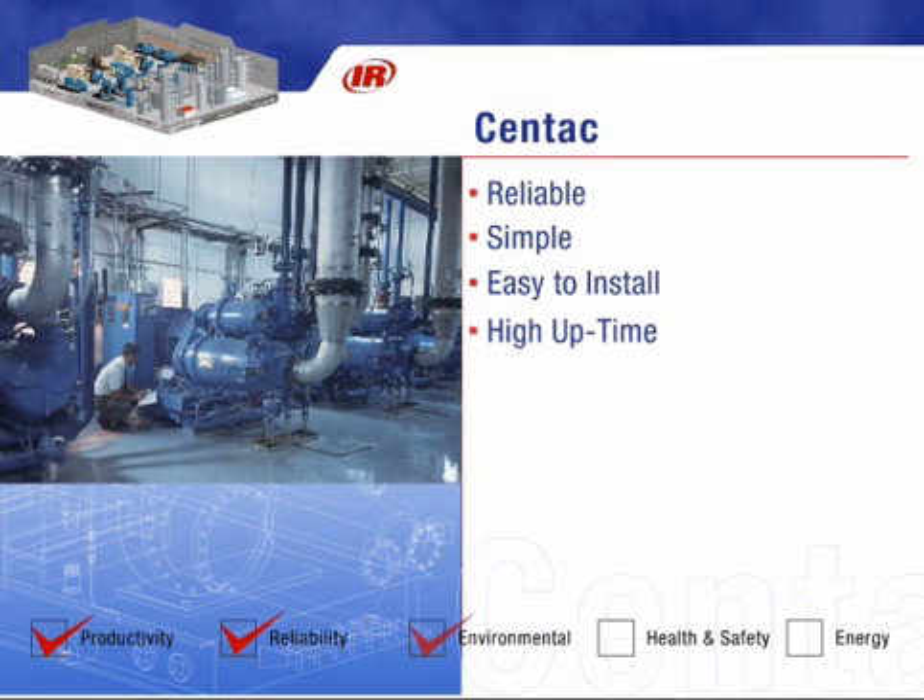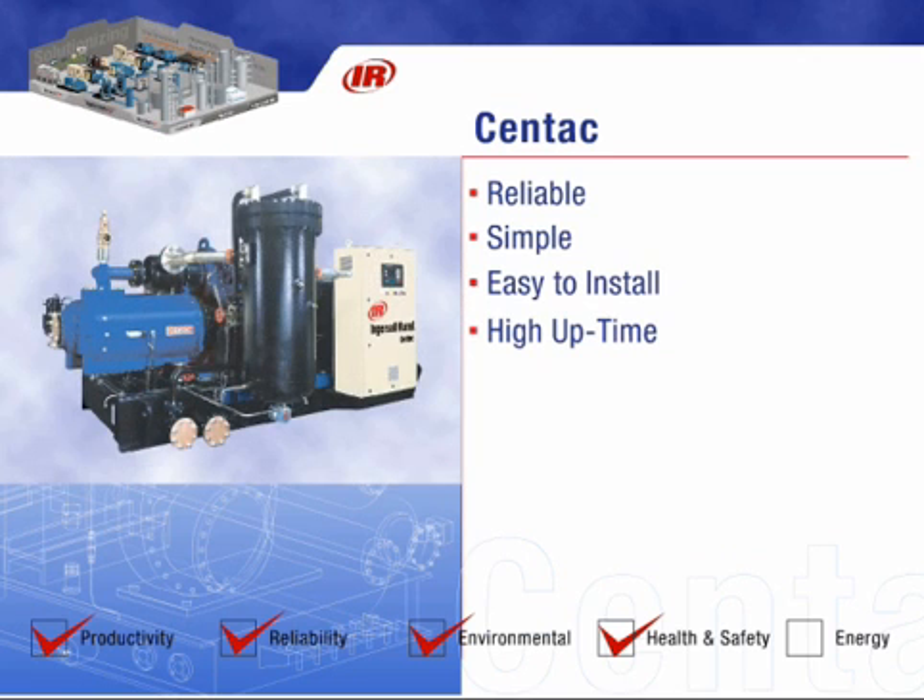Built-in coolers help limit the noise, keep external services lower than other designs, and eliminate external piping and expansion joints, lowering installation costs even more.